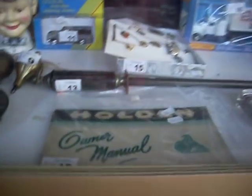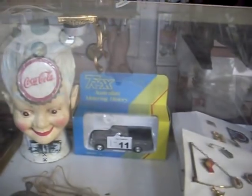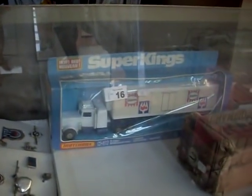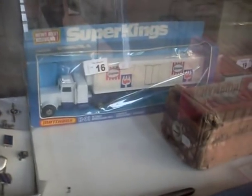Weights. Holden owner's manual. Mint box tracks. Holden die cast — pretty cool. A Super King truck there with sort of French signage. British India Line.